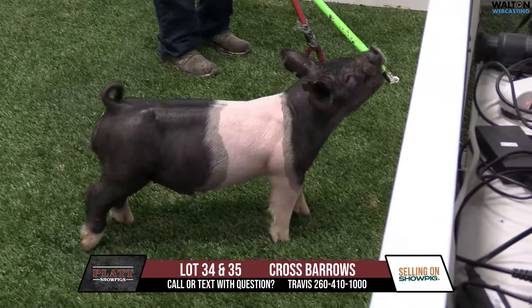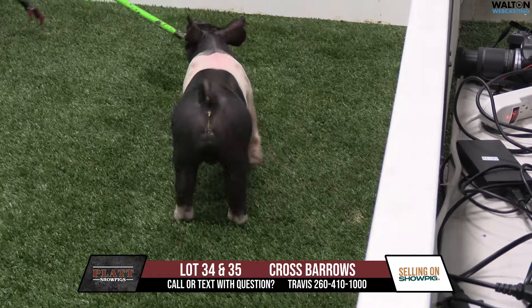I think a really good pair of bears there — the Hymer bred gilt 93 litters, lot 34 and 35.